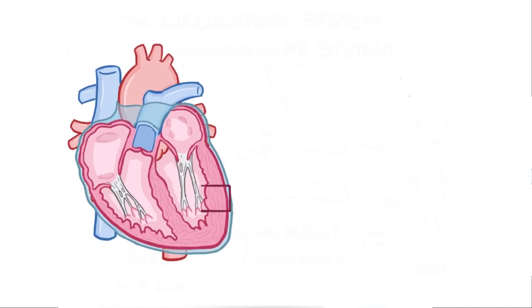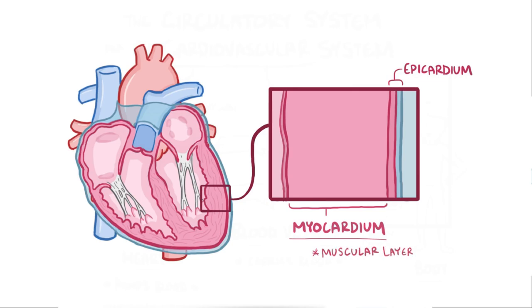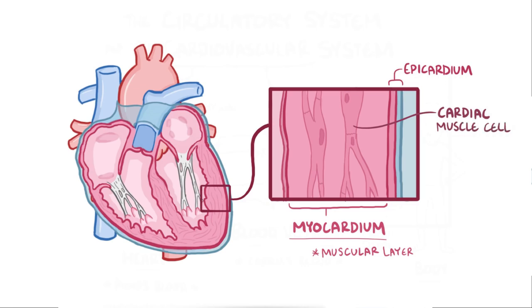Moving from the outside to the inside of the heart, after the epicardium there's the myocardium, which is the muscular middle layer. This forms the bulk of the heart tissue, because cardiac muscle cells contract and pump blood. There are also crisscrossing connective tissue fibers made of collagen that form the fibrous cardiac skeleton, which helps support the muscle tissue.